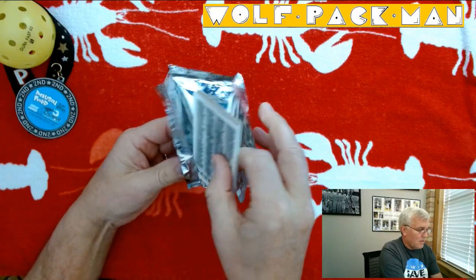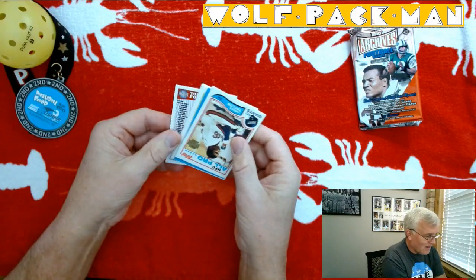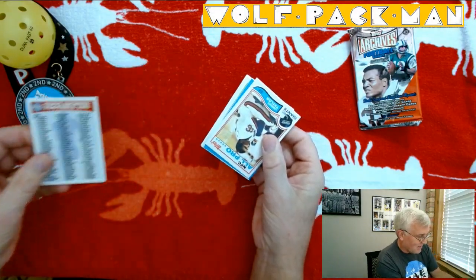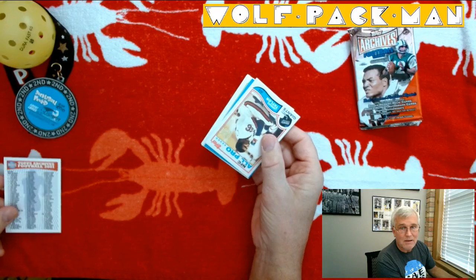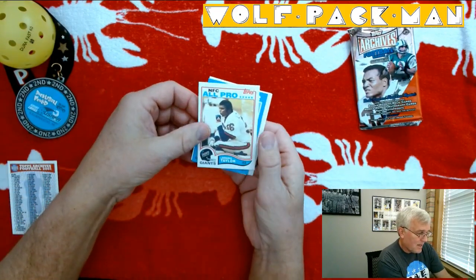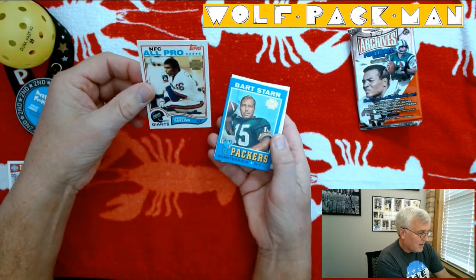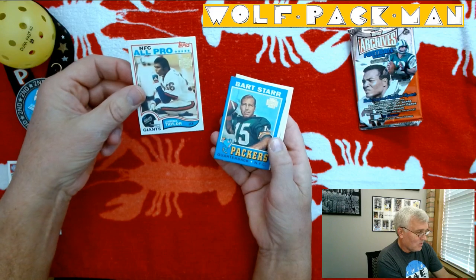Starting out with a checklist card, so I say boo to that. Don't want to waste an actual card slot on a checklist, but that apparently is what just happened. Next up — Lawrence Taylor, Hall of Famer. Amazing player. Kind of cool.